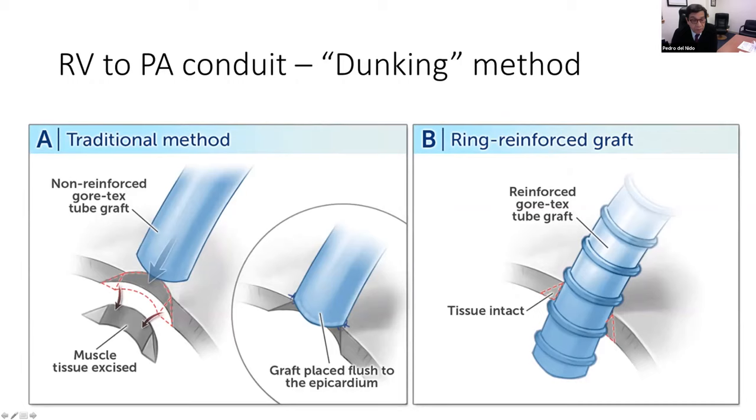We looked at the approach to the proximal end described by Jim Tweddle — the dunking technique — where you use a reinforced ring tube graft, typically a five-millimeter ring tube graft, and insert it directly so that a component of the ring graft is actually inside the cavity. This is opposed to the traditional method of suturing Gore-Tex onto a hole created by resecting muscle. The idea is that by having the prosthesis protruding into the lumen, it is much less likely that muscle tissue will cause obstruction.